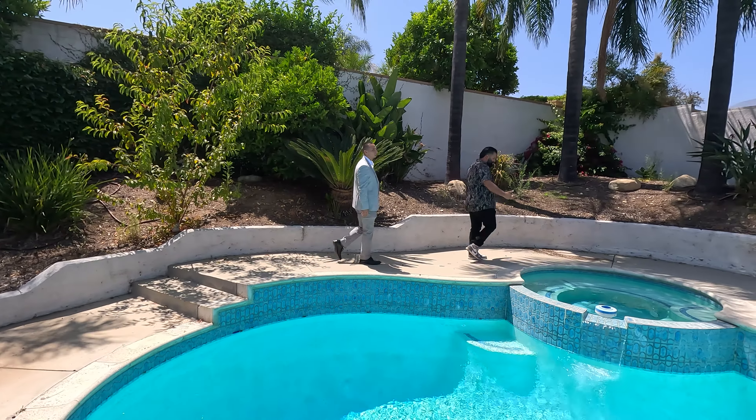Well, what everybody's been waiting for — should we go show them the back? It's time to show you guys the swimming pool. Let's go check it out.